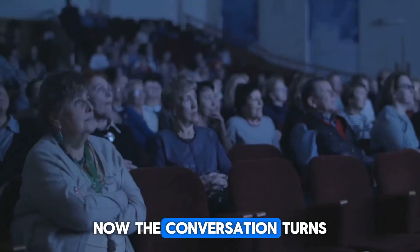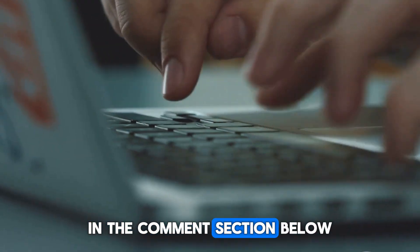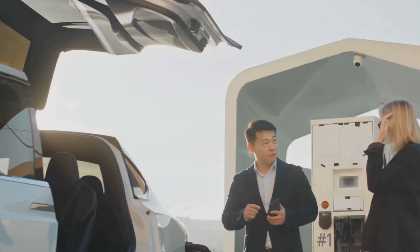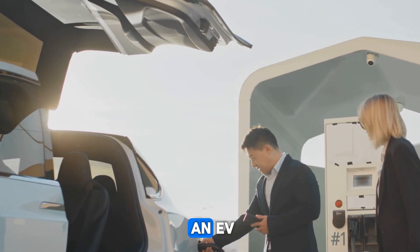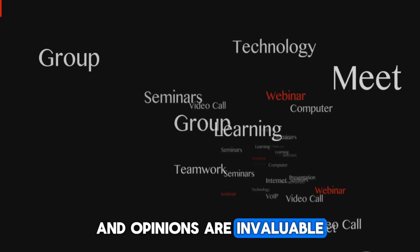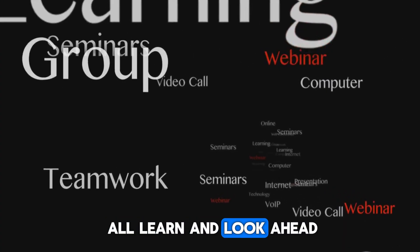Now the conversation turns to you. What do you think about the Shenxing Plus LFP battery and its audacious claims? Does this technology finally address your personal concerns about switching to an EV? Which automaker would you most like to see adopt this battery first? Share your insights, questions, and opinions in the comments section below.